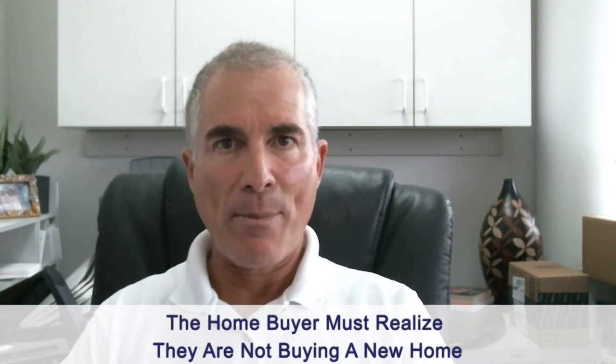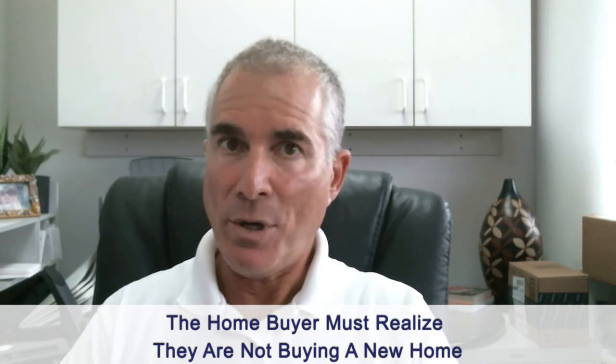Sometimes people buying a home don't understand — they think that they're buying a new product and expect it to be perfect. So hopefully, if you're watching this and you're a home buyer, or if you're a home seller, hopefully the home buyer is counseled correctly that they're not buying a new home — unless, of course, they are buying a new home.